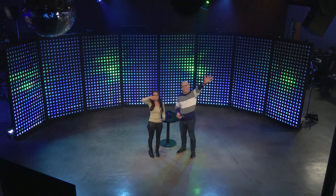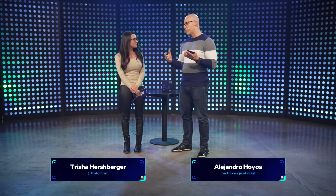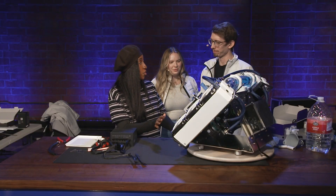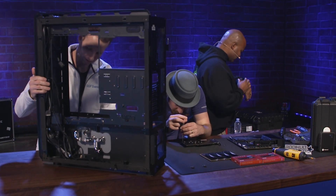Hello everybody and welcome to the Intel Creator Challenge launch event. Today we're launching the 13900KS processor from the Raptor Lake architecture. We are very excited today — we have a great show going on, with three teams of PC modders paired with some lovely content creators that Extra Life has brought over.